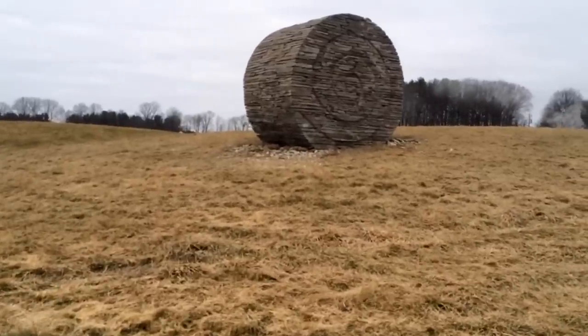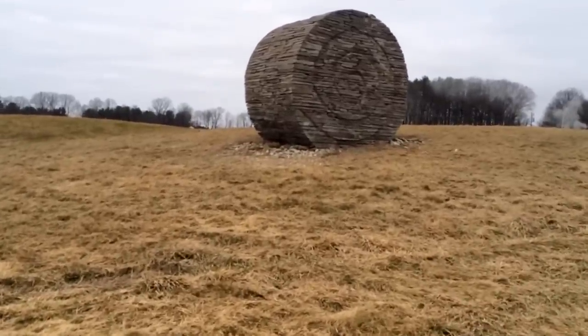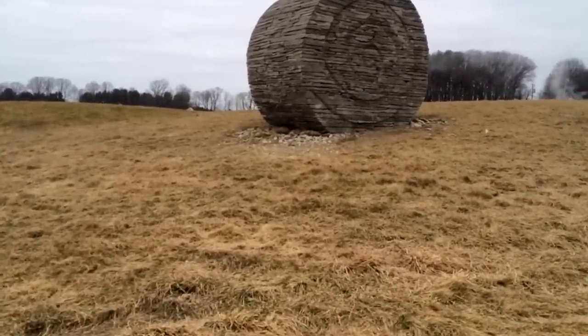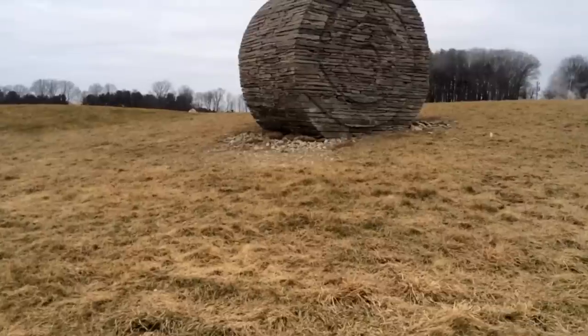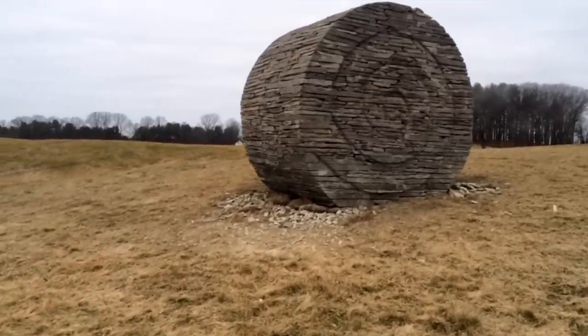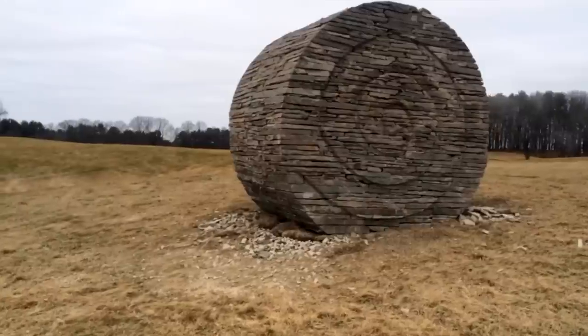So in a hundred years' time, when you find this stone bale deep in a forest, you're going to use this stone bale as a clue to understanding how this field and the use of this field has evolved over time. And that's a little bit of a poem.